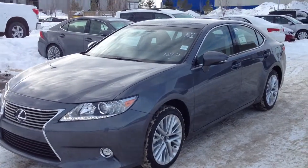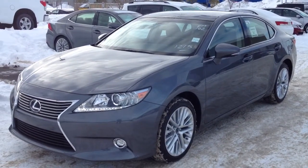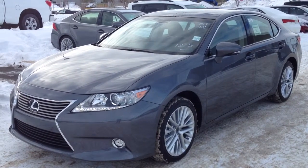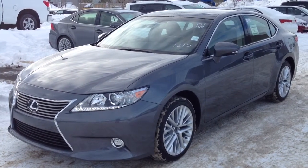Hello everybody, welcome to Lexus of Benetton, located on 111th Avenue, 170th Street. We're looking at a brand new 2014 ES350, 4-door, 5-passenger. This is the Touring Package.